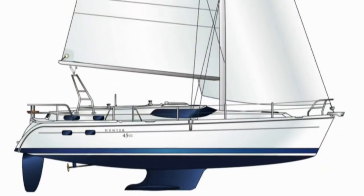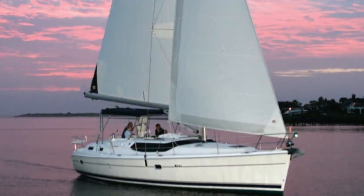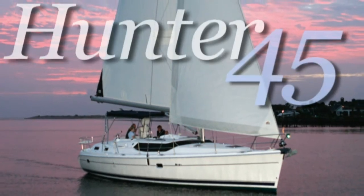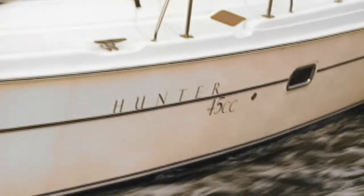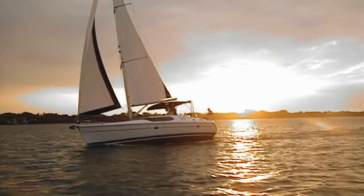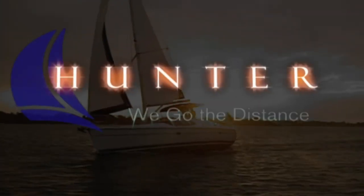The frosting on the cake is the surprisingly attractive profile. Sleek and contemporary, but not radical. The new Hunter 45 Center Cockpit is unrivaled in its category and is a refreshing addition to our superior line of cruising boats. Hunter, we go the distance.